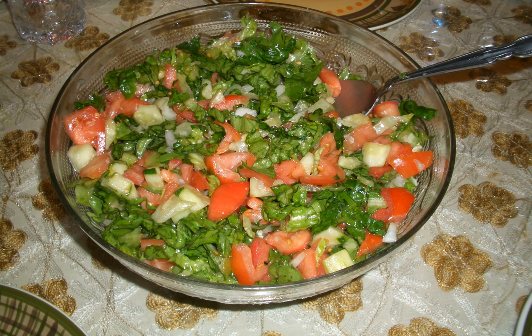Similar salads in the Middle East include the Persian Salad Shirazi and Turkish Choban Salad.